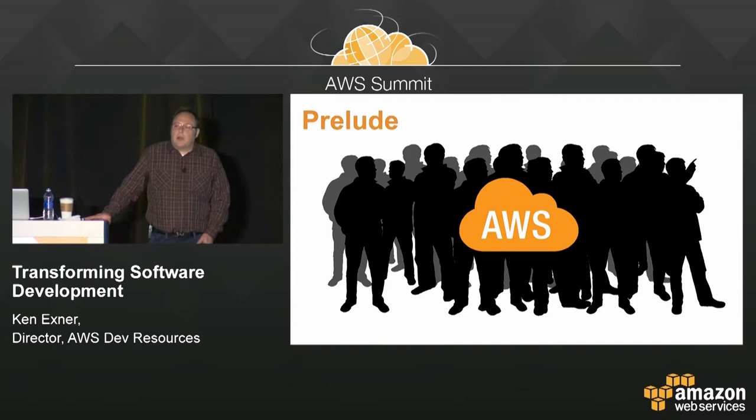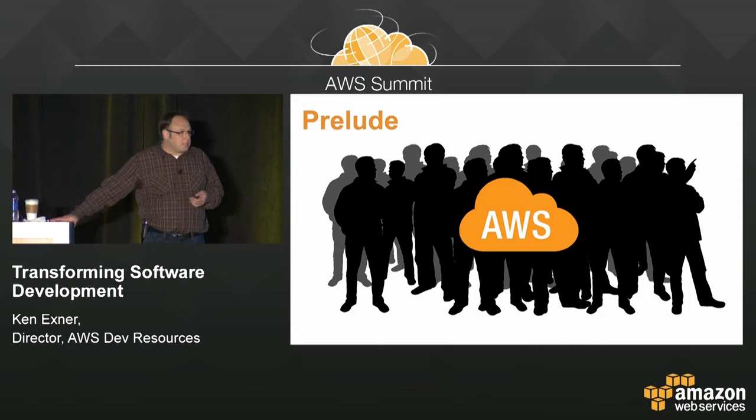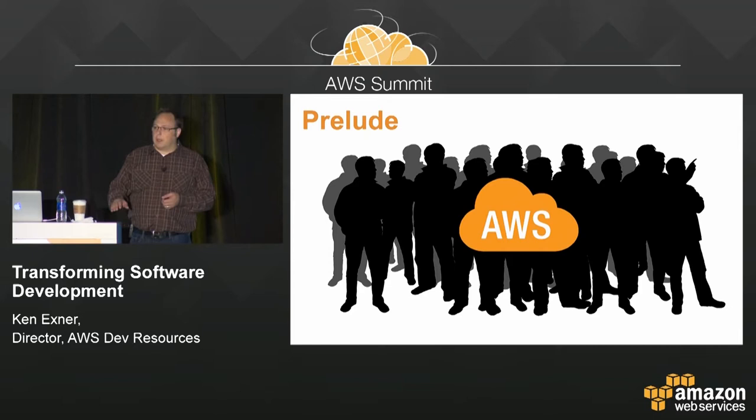A couple years ago, we were out talking to customers, potential customers of AWS. People were looking to move to EC2 and S3, and we started noticing a pattern emerge. These customers would tell us, we're totally bought in on the cloud, you don't need to sell us on S3 and EC2, but what we want to hear about is, what do you guys do internally inside of Amazon? What tools and software development processes do you guys follow? These customers were in the process of moving to agile processes, or moving to DevOps, moving to the cloud, and they had heard that Amazon was famously a DevOps-oriented culture, that we were known for our agility. You see these feature releases that we do every year — hundreds of feature releases — and customers wanted to know, how do you do that? What does Amazon do inside of the cloud that allows us to be so agile?